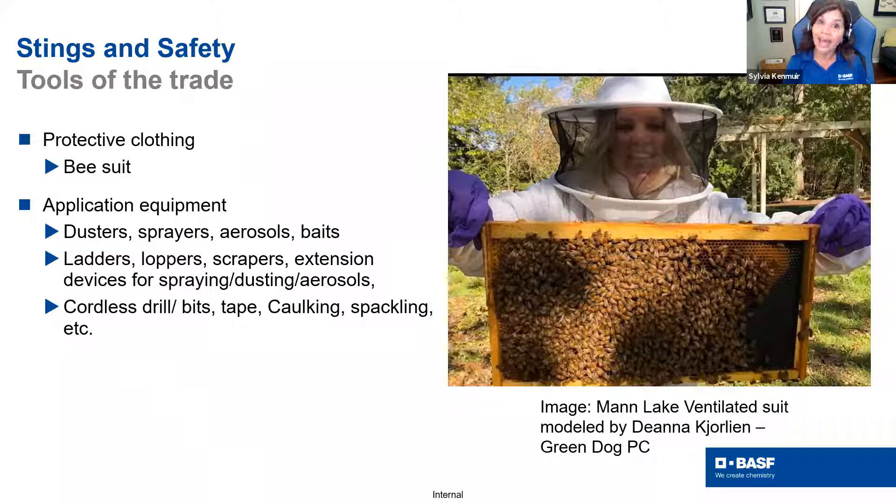Other tools needed when doing this kind of work include dusters, dust products, aerosols, and an extension pole for aerosols. You may be on a ladder, so make sure you secure yourself and have fall protection. Be careful if using power equipment because they make a lot of noise and these pests don't like noise — you can disrupt them. Suits are really intended for beekeeping, so keep that in mind.